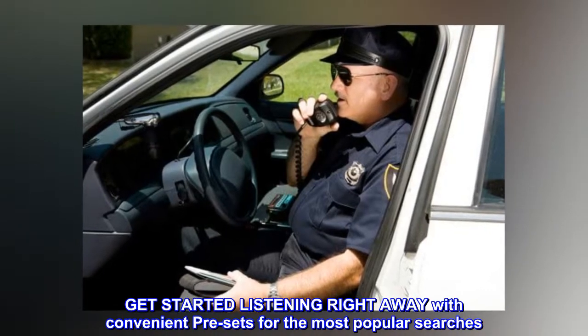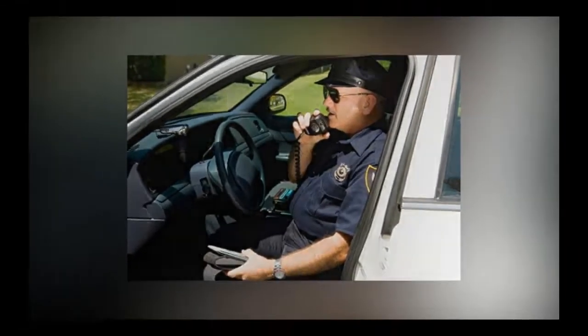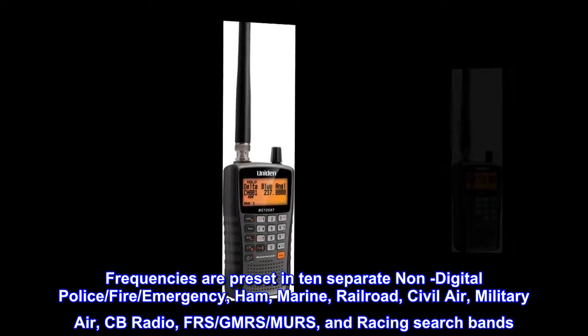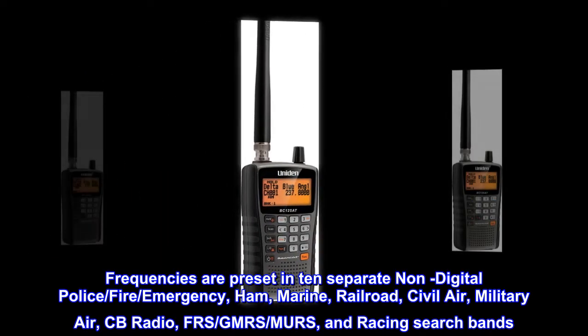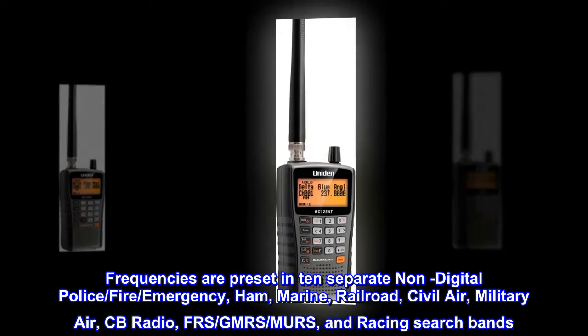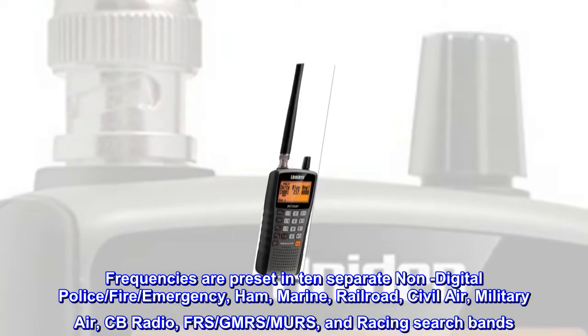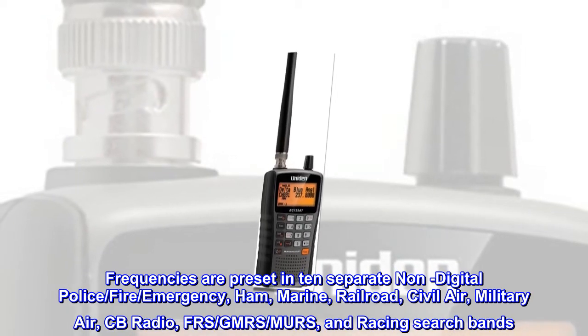Get started listening right away with convenient presets for the most popular searches. Frequencies are preset in 10 separate non-digital police, fire, emergency, ham, marine, railroad, civil air, military air, CB radio, FRS, GMRS, MERS, and racing search bands.